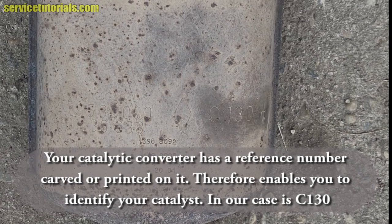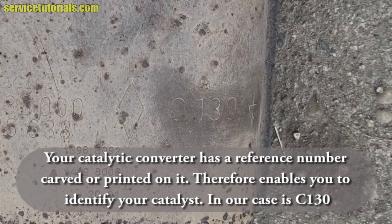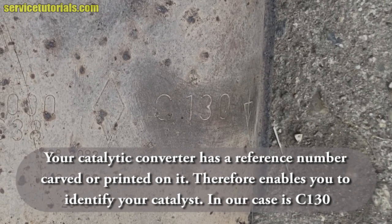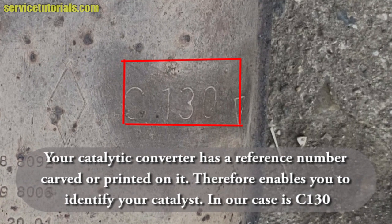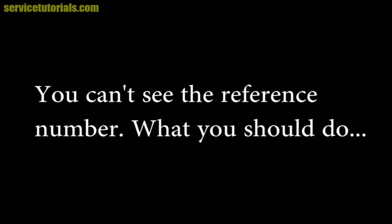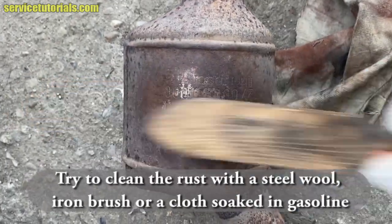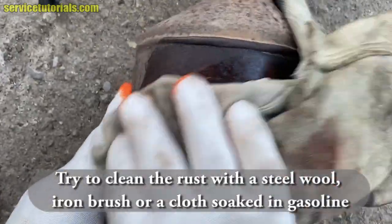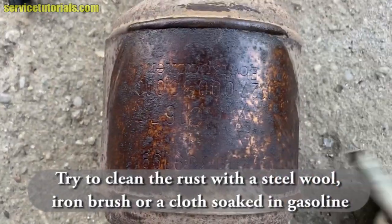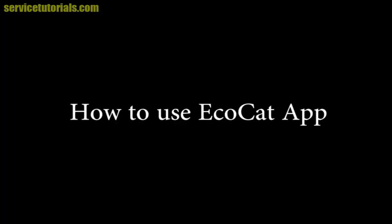Your catalytic converter has a reference number carved or printed on it, which allows you to identify your catalyst. In our case, the reference number is C130. If you cannot see the reference number, try to clean the rust with steel wool, an iron brush, or a cloth soaked in gasoline. Then you will be able to see the reference number clearly.